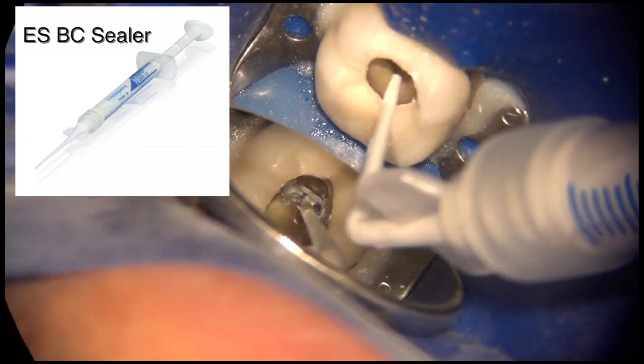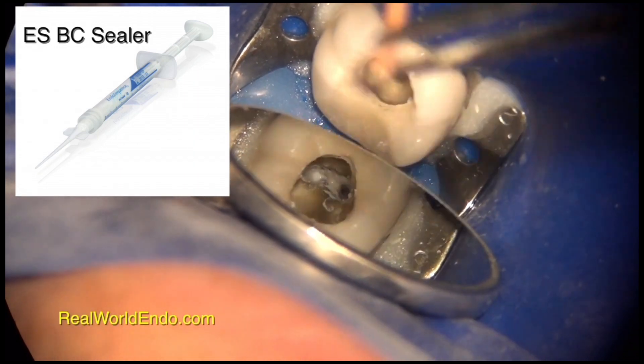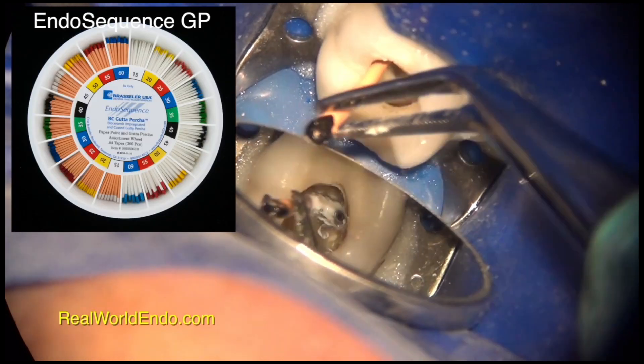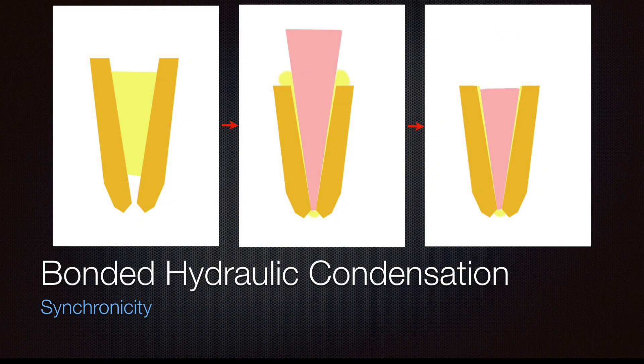However, because of Rewildendo's dedication to responsible education, we wanted to make sure that we teach a technique that was easily retreatable with conventional means. As a result, we made sure to include gutta percha as the main cone for easy retreatment. And this was the birth of hydraulic condensation.